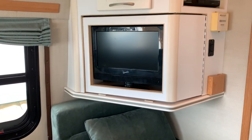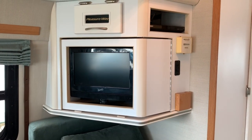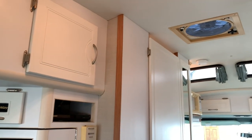We have a 13 inch flat screen TV. The DVD player is tucked up there. Got the fantastic fan in the ceiling.